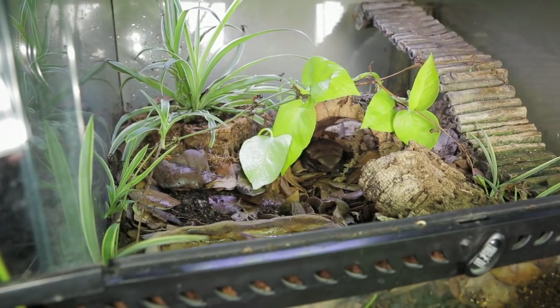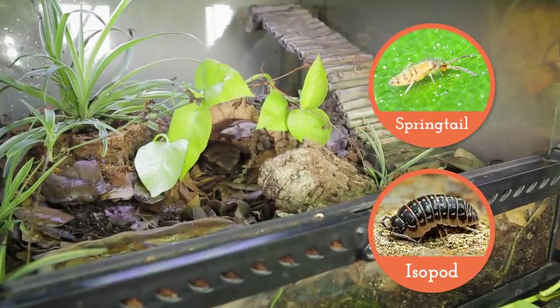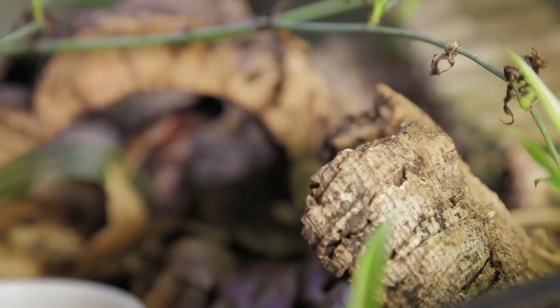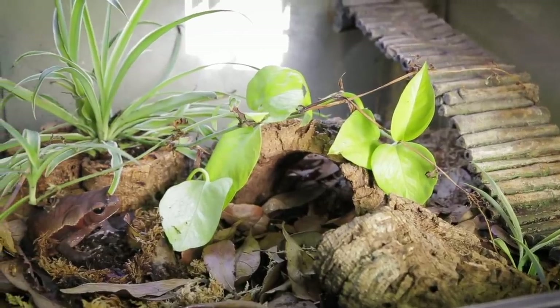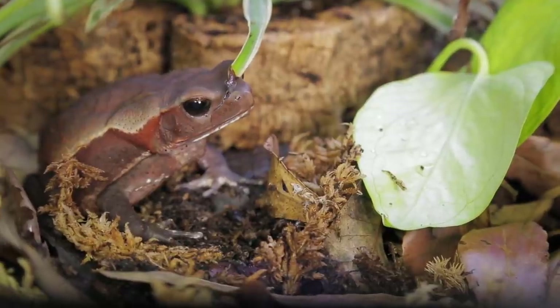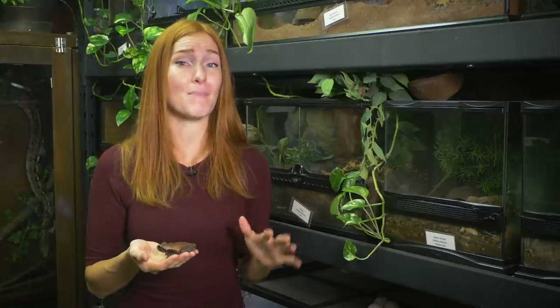My favorite part about her home is that it's bioactive, so Trevor's waste is decomposed by a cleanup crew of springtails and roly-polies, which are also known as pillbugs or isopods. The plants then absorb the nutrients the cleanup crew leaves behind, so the soil never becomes toxic to Trevor. And as a bonus, Trevor gets an occasional surprise snack if she spots and catches one of the roly-polies. Trevor likes to sit under her cork tree bark hide, but she's also out and about quite often. When I go to check on her, it usually takes me a bit of time to find her because she has really good camouflage — her coloration blends in perfectly to the leaves, moss, and other organic material on the ground, and that's one of their main ways of staying safe in the wild.